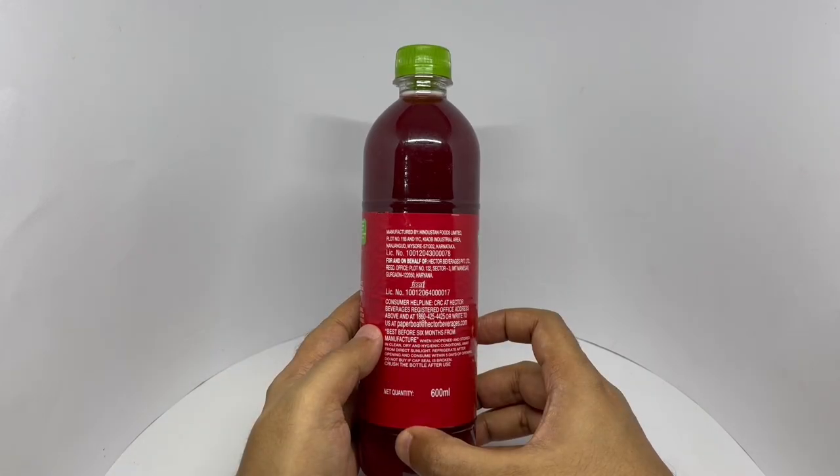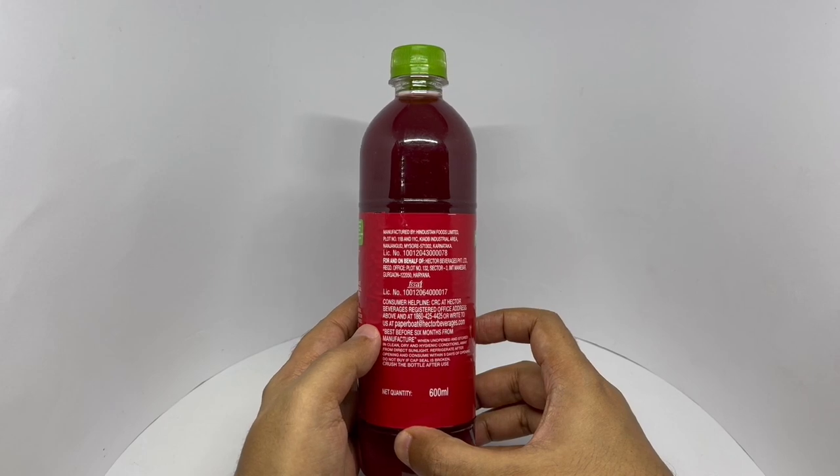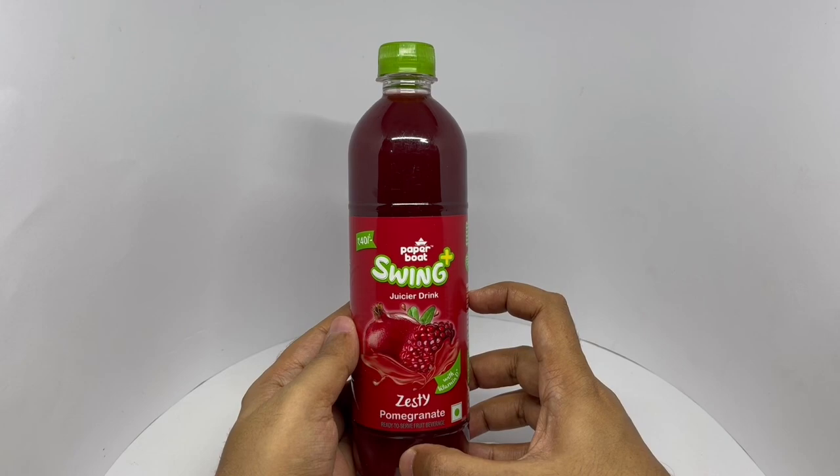This is manufactured in Mysore, Karnataka, India. So let's taste it.